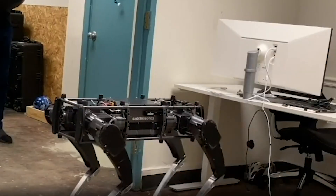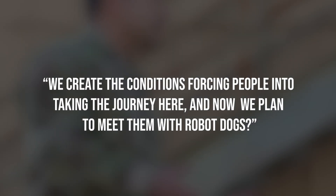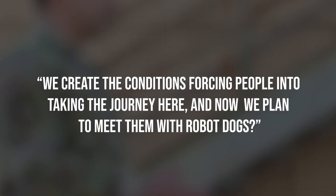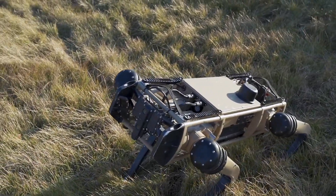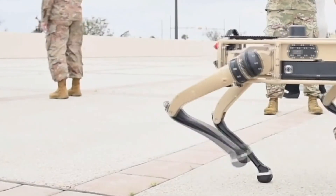Human rights groups were unsurprisingly horrified. 'We create the conditions forcing people into taking the journey here, and now we plan to meet them with robot dogs,' said Jacinta Gonzalez, senior campaign director at Mijente, a Latino advocacy and migrant rights group. Technology ethicists speak often of 'mission creep' — when a specific technology or tactic introduced for a single purpose becomes normalized and introduced in new settings.